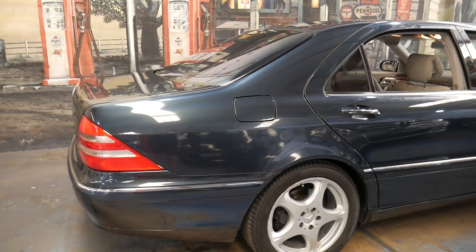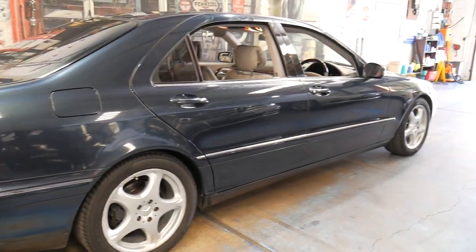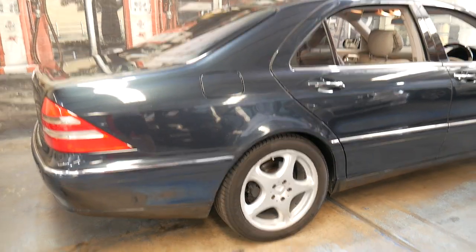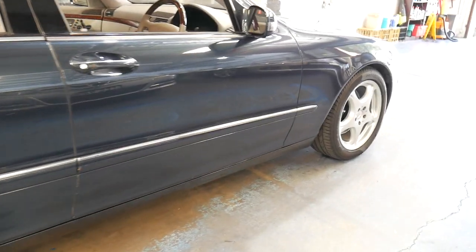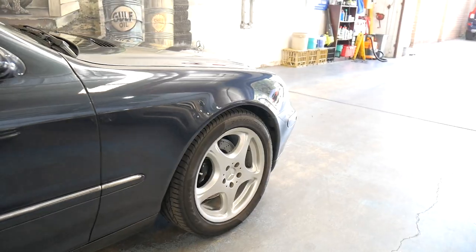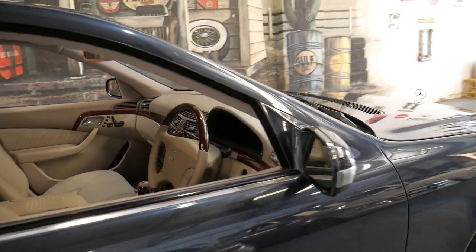It's green black in color, with very nice DIFTA five-spoke Mercedes-Benz alloy wheels. I've called this car green black — some people call it blue black. It does look slightly different in different lights.